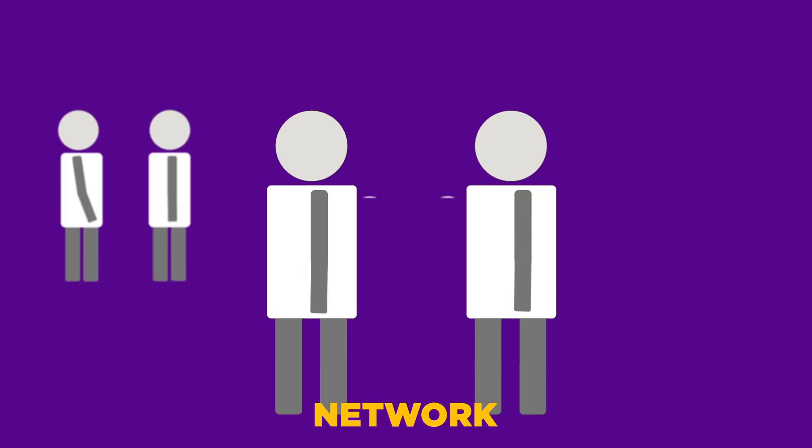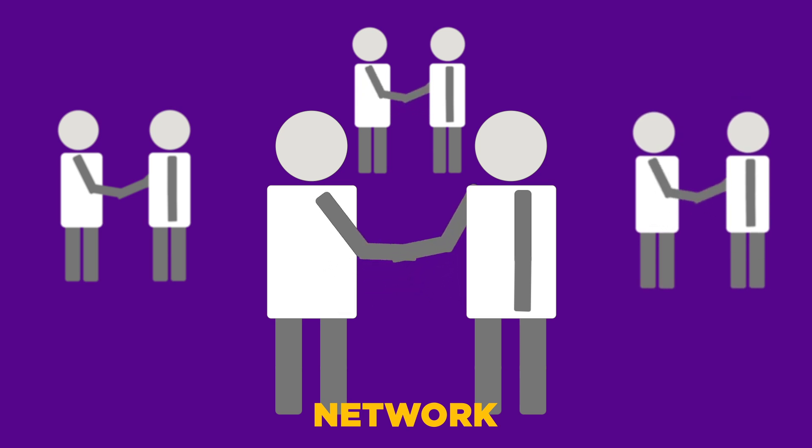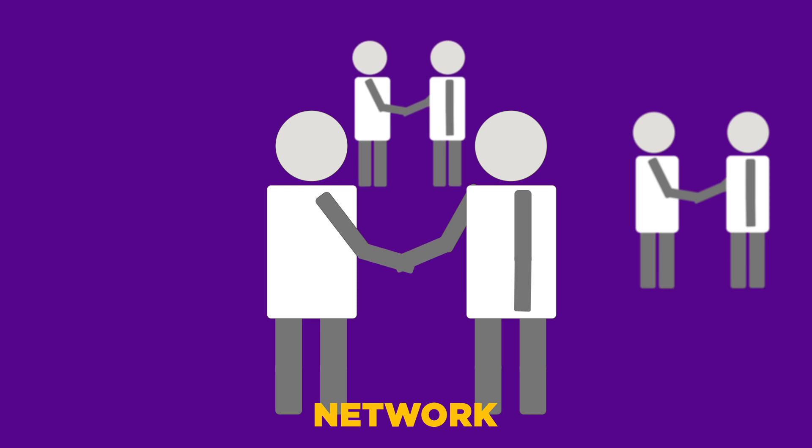Let's start with networking. Networking actually begins before the job search even starts, and continues after the search is over. That's because networking is a constant, happening in formal and informal ways all the time.